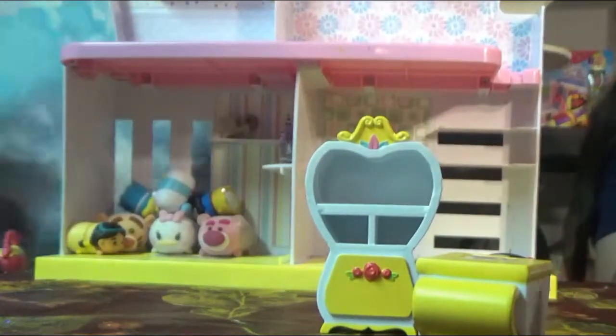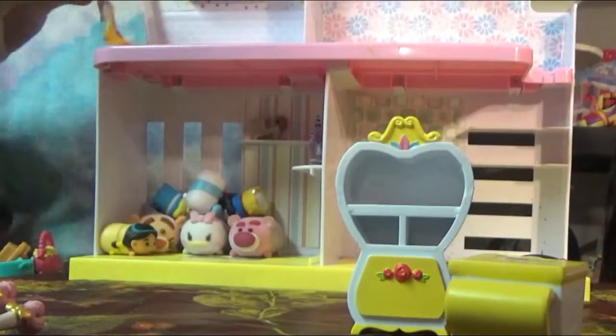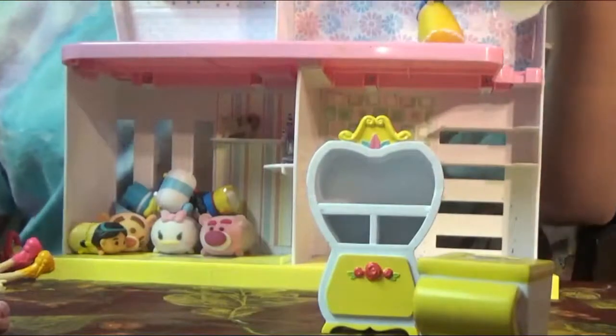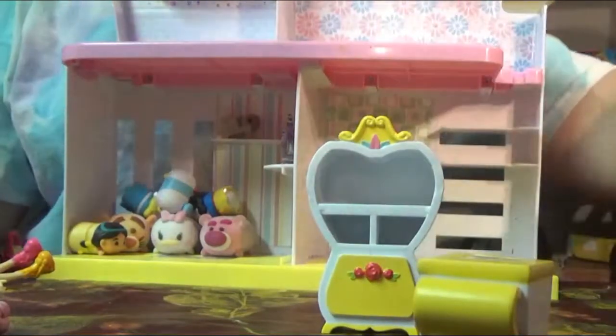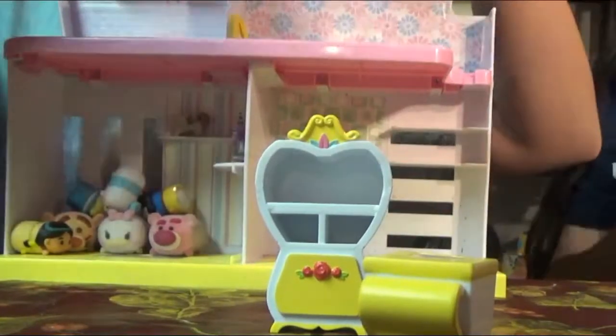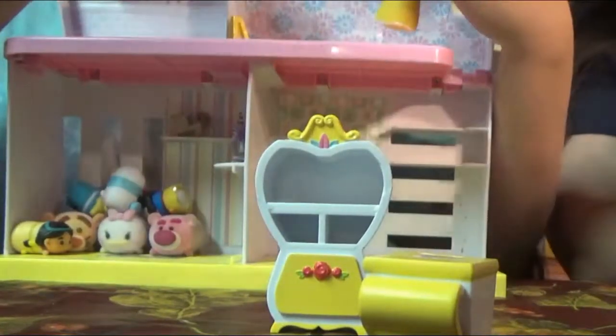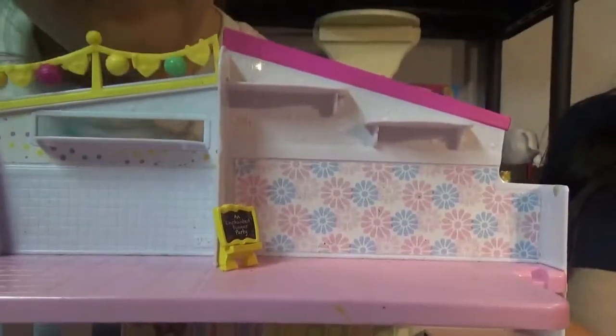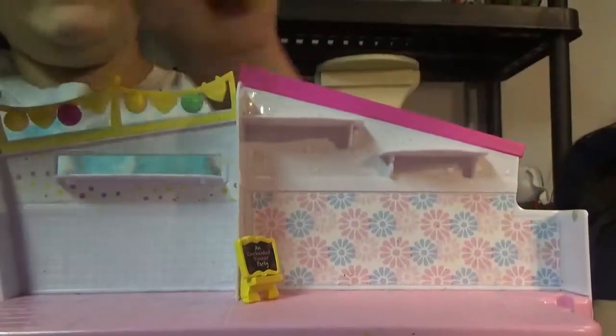So what room do you think we should start with? I think we should start with this room up here. What I'm thinking for this room is a dining room. I found this little chalkboard sign — we'll put it in this room over here and place it right there.